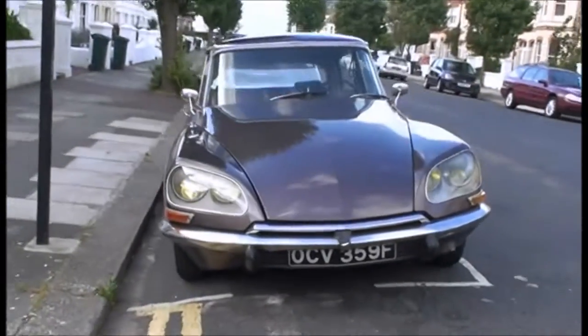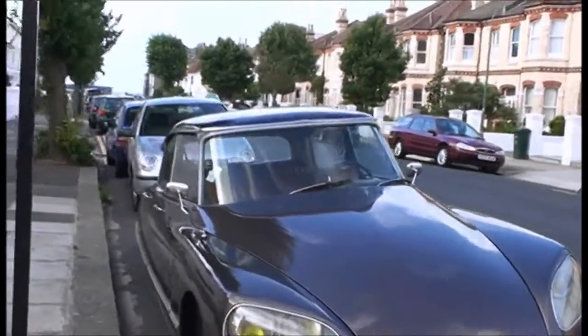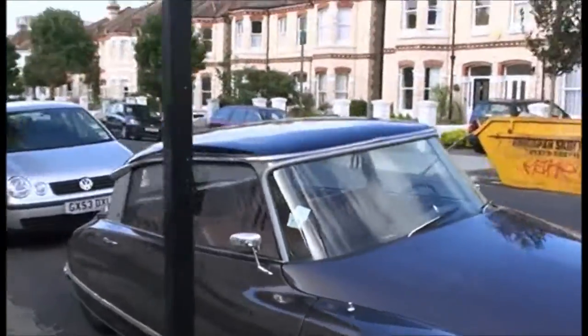A little beauty — Citroën DS, 2 litre, brown, Citroën Pallas. It's a nice car.